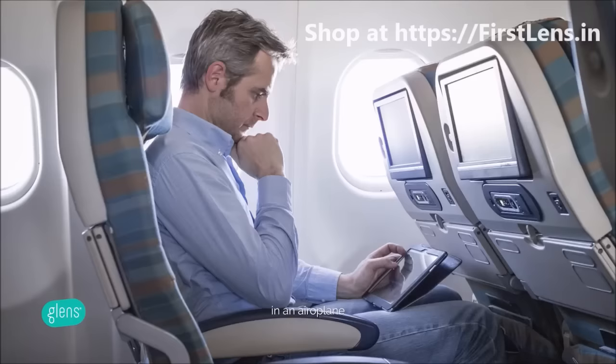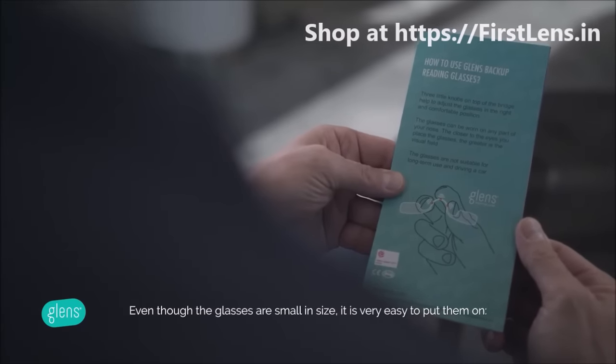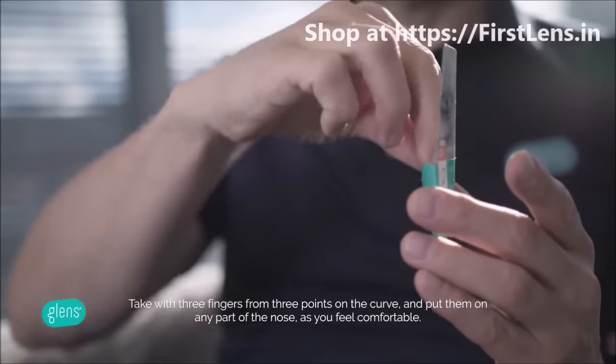Where else can Glenn's backup reading glasses be used? In a restaurant? In an aeroplane? In the store? Even though the glasses are small in size, it is very easy to put them on.